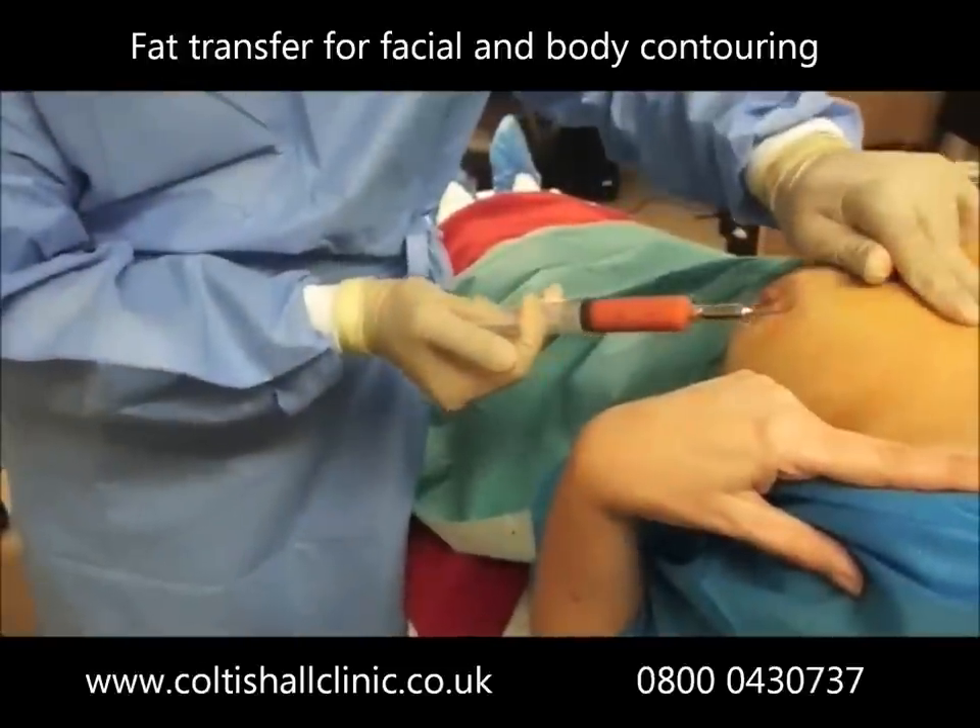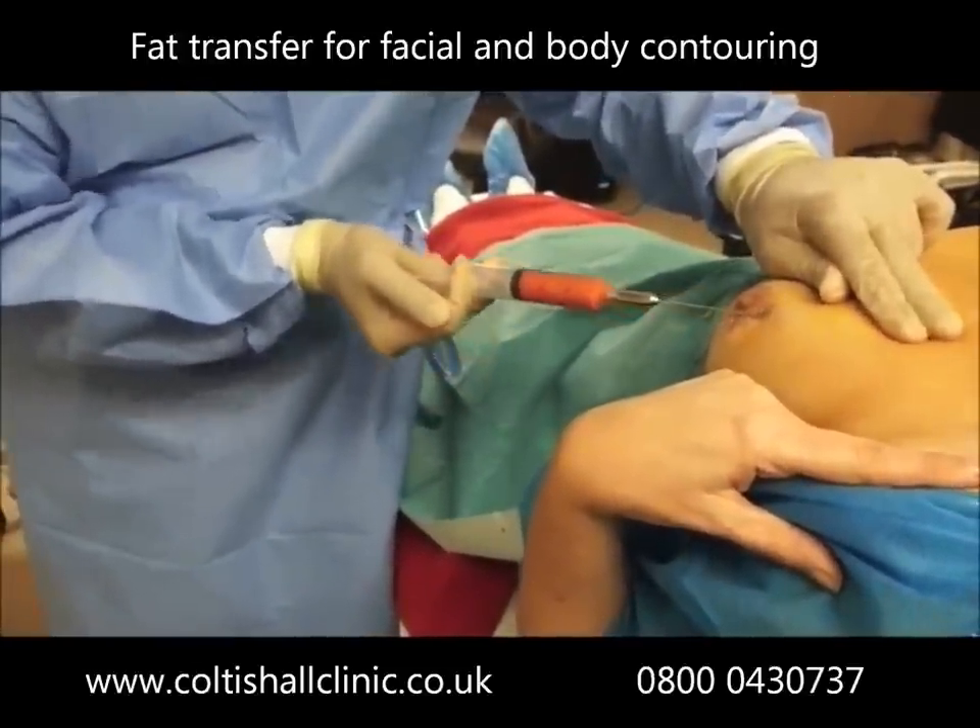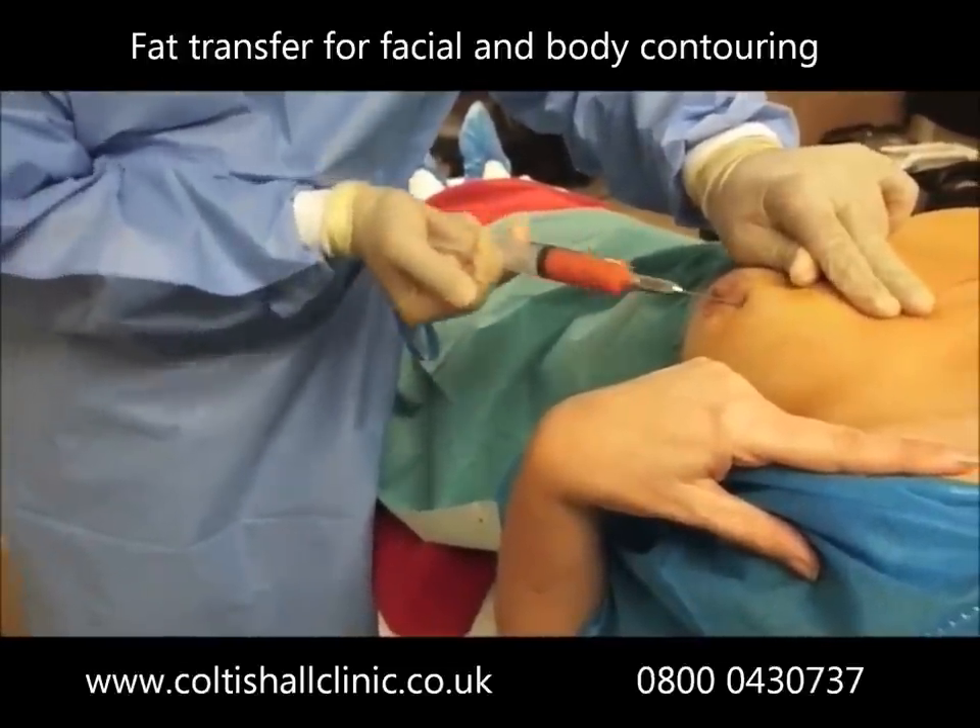Fat is carefully transferred to the breast, and small parcels of fat are carefully laid so as to acquire a good blood supply and survive.